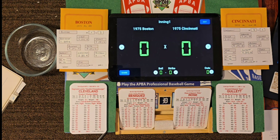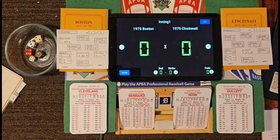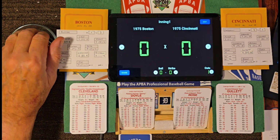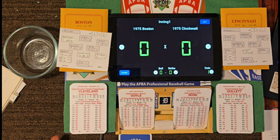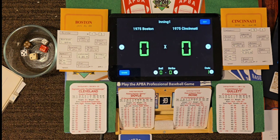Leading off in the top of the first is Juan Beniquez, 0 for 4 in yesterday's game. Don Gullett, the grade 15 lefty with a Y, on the mound. Roll 63-31 — fly ball to Geronimo, who drifts over in left center and puts it away. One out. Now batting: Denny Doyle, 5-for-17, hitting .294. Roll 65-35 — ground ball to third, Pete Rose fires to first. Two up, two away.